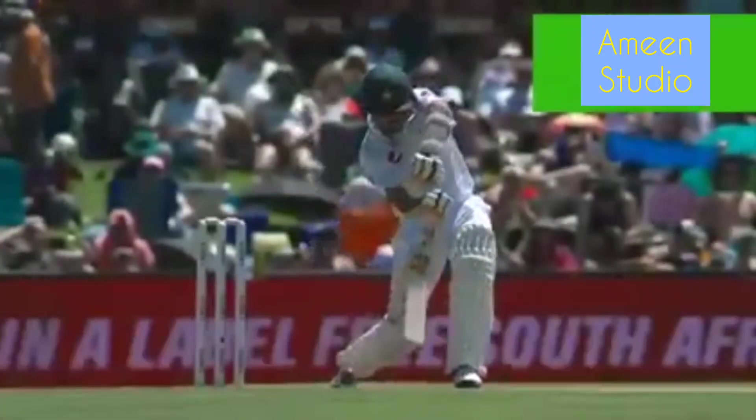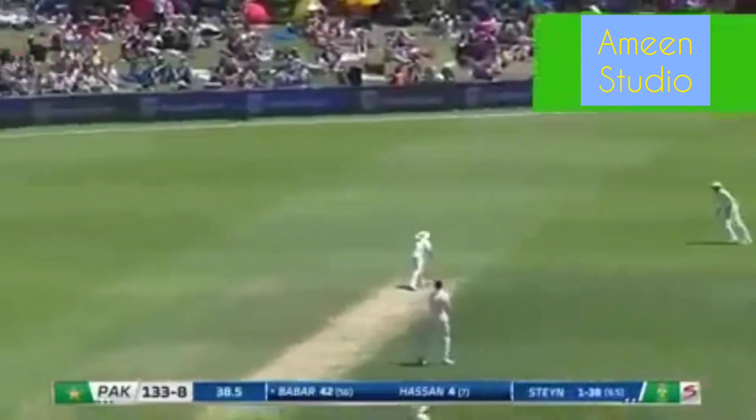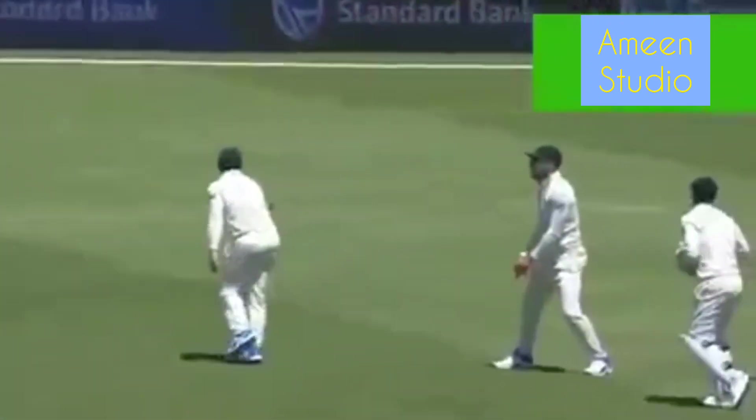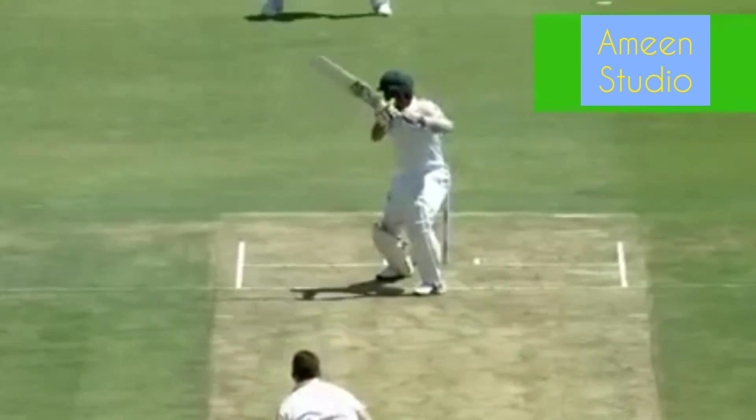He's playing with the tail — a bit unfair on the young guy, because he should be there playing with proper batsmen at the other end. Lovely to watch. Steyn may not offer him another chance. We've seen him play two delightful drives, and here he just shows us the late cut. Beautiful — just waited for it, allowed the ball to go past him, just got on top of the bounce.